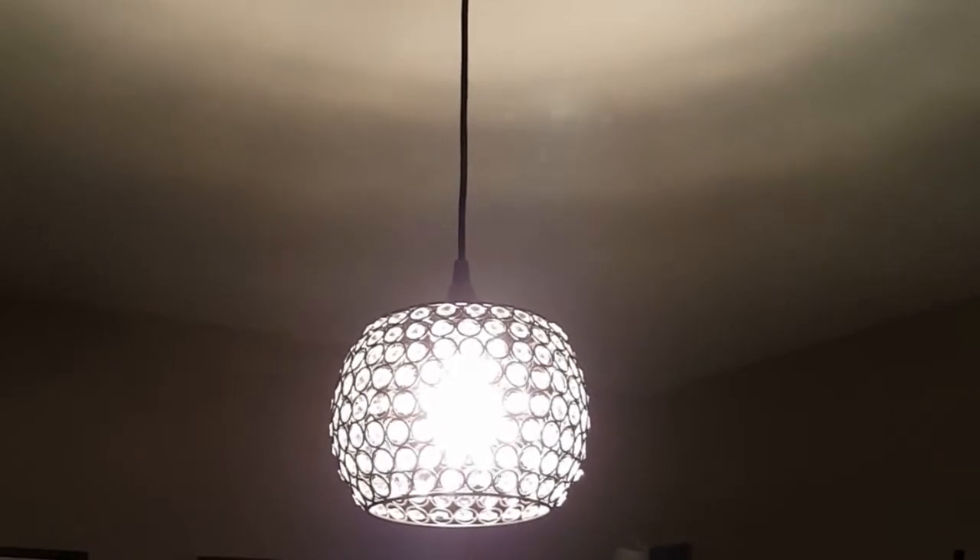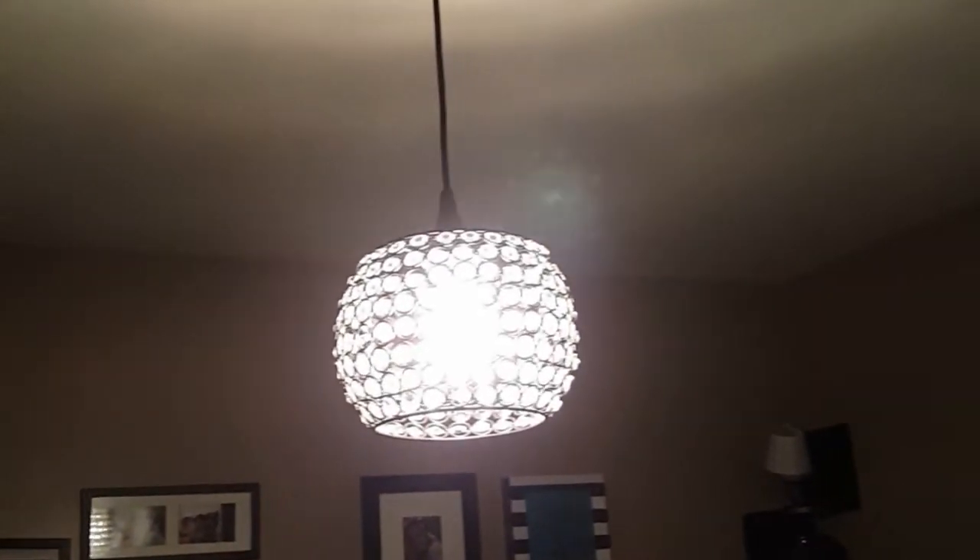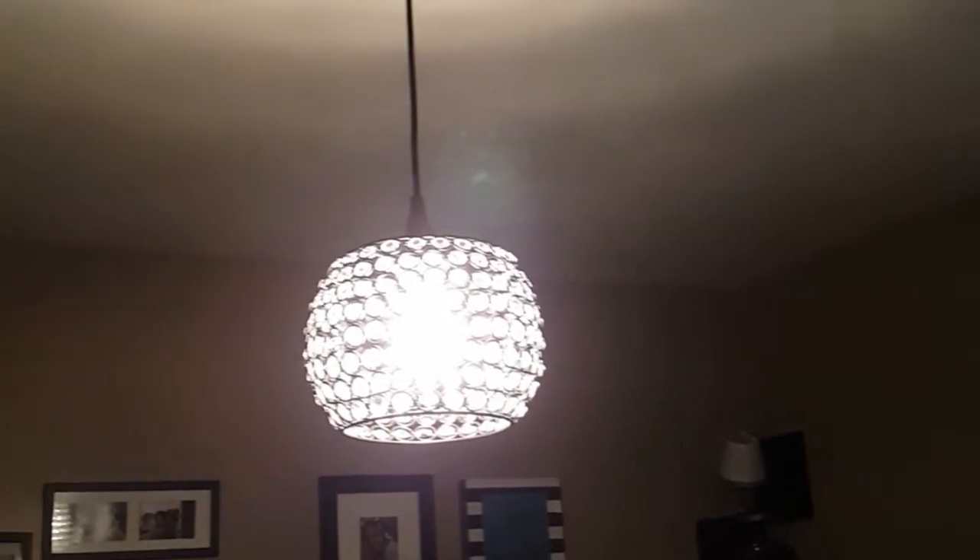Hey everybody, welcome to my channel! This is Miss V, admiring my new pendant light that I have in my craft room. I'm here with a 'What's in My Bag' video. I was tagged by the beautiful Sonal, or Beautiful Gems — she tagged me in a video. She's so fabulous, so today I am doing the tag.